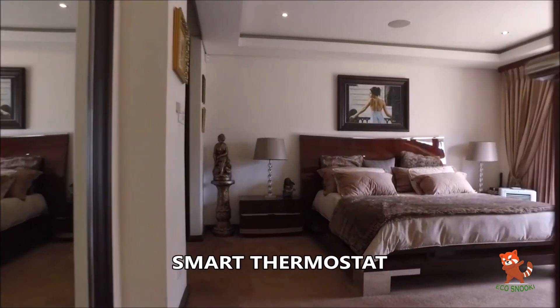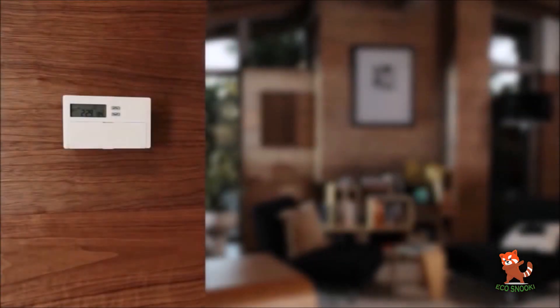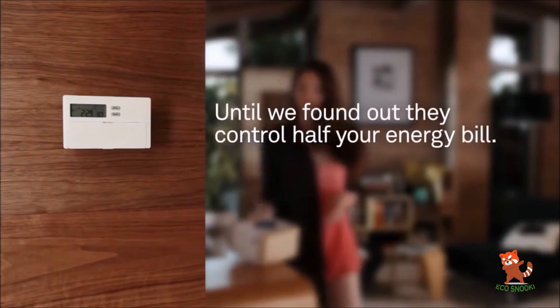Smart thermostat. Why heat or cool your house using an air conditioner when you're not in it? Smart thermostats take programmable thermostats to the next level by learning how and when your family uses the heating and air conditioning in your home.